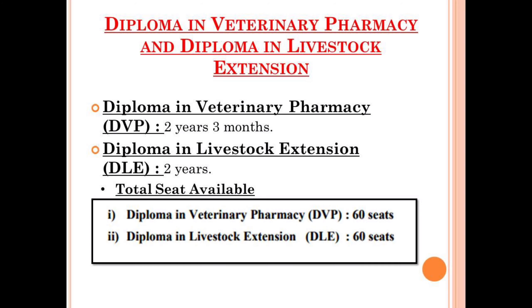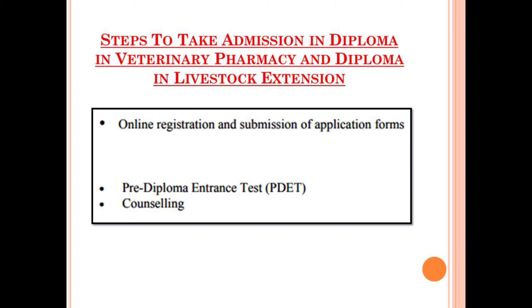The next courses available in Duvasu Mathura are Diploma in Veterinary Pharmacy and Diploma in Livestock Extension, offered at the Institute of Para Veterinary Sciences. The course duration for Diploma in Veterinary Pharmacy is about two years and three months, and for Diploma in Livestock Extension it is about two years. The total seats available in both diploma courses (DVP and DLE) is 60. The admission steps include online registration and submission of application form, followed by the Pre-Diploma Entrance Test (PDET), and then counseling.